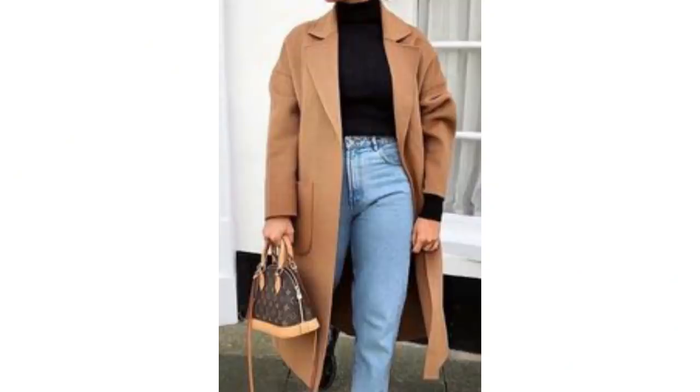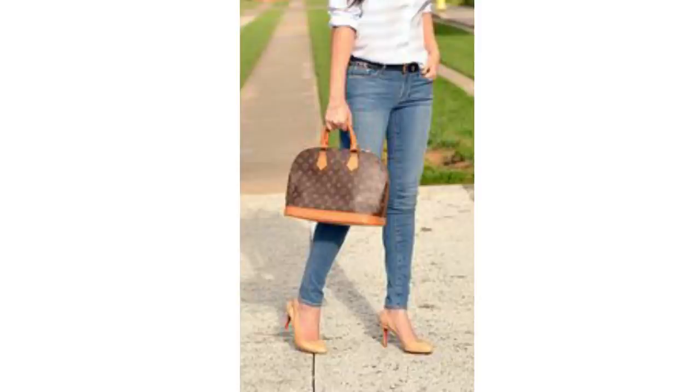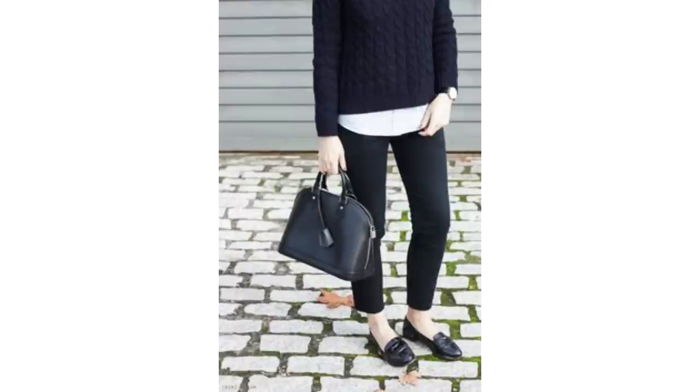Just like the Neverfull, it looks fabulous with camel. It also looks great paired simply with blue jeans and a classic white t-shirt and a pink blazer — a navy blue blazer would look amazing too. I've focused on the classic monogram print, but you can get them in other colours and prints too. The black leather looks particularly nice and very classic.